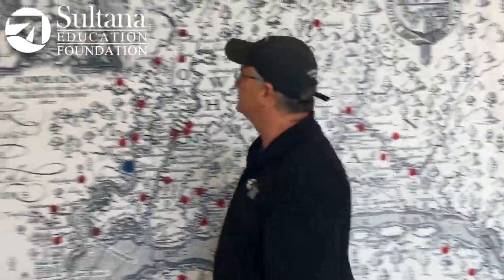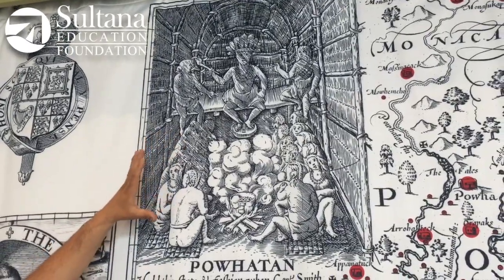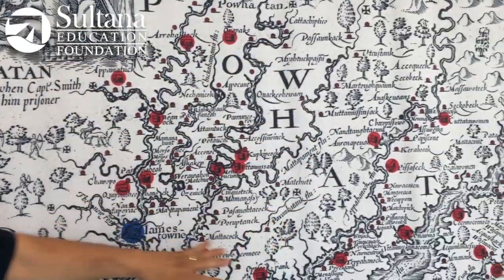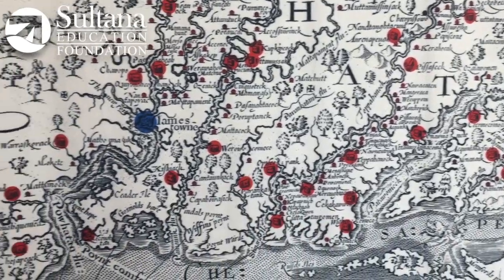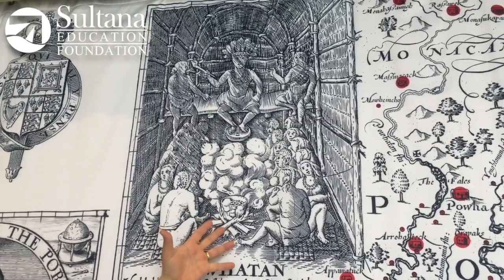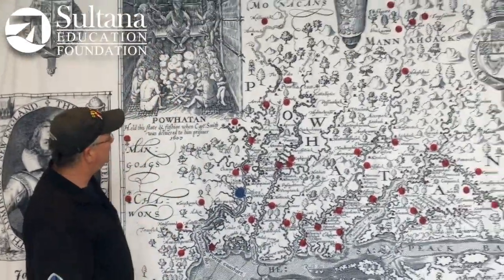Let's look at some of the cool features here. Up here in this upper left-hand corner, you see the Council of Chief Powhatan. Chief Powhatan had set up a confederation of about 30 different tribal groups here in what is today the state of Virginia. And this is what it apparently looked like when Captain Smith was delivered to the chief as a prisoner. He was apparently about to be executed when Pocahontas, one of the chief's daughters, threw herself over him. So that's a really iconic image here.